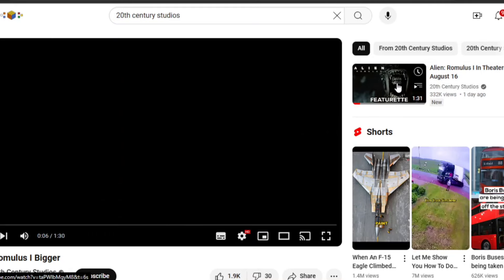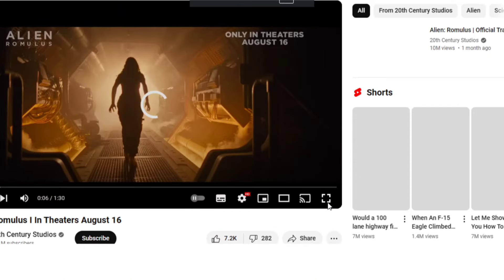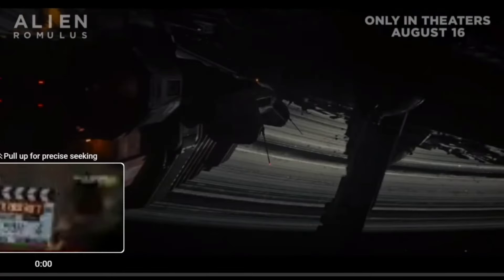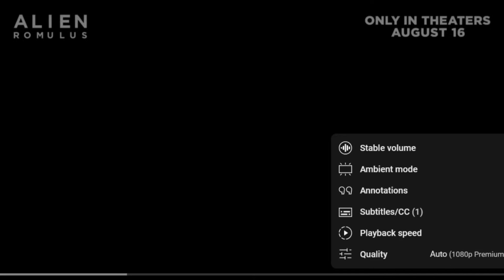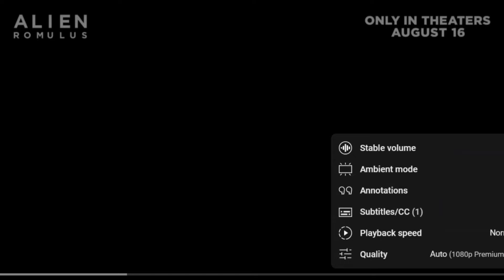This is the featurette — a cool, kind of behind-the-scenes short look. Let's play it and then we'll go back and analyze it. Put it back to full speed.